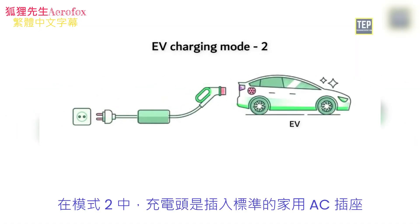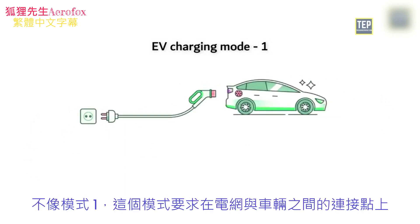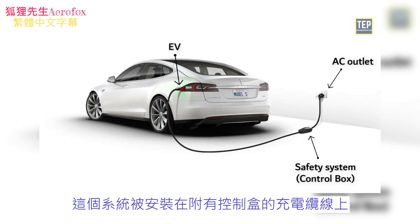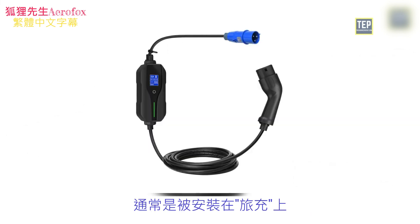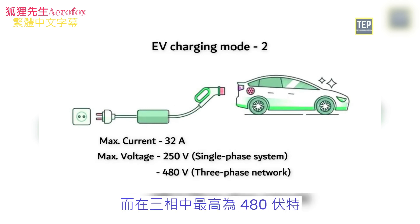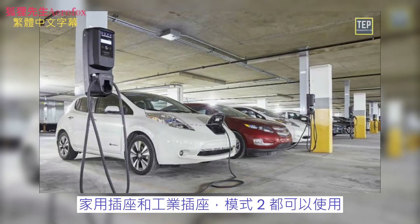In Mode 2, it plugs into a standard household AC outlet and includes safety features in its in-cable control box. Unlike Mode 1, this mode requires a specific safety system between the point of connection to the electrical network and the car in charge. The system is placed on the control box charging cable and typically installed on portable chargers. The maximum current of this mode is 32 amps, and its maximum voltage should be at most 250 volts single-phase or 480 volts three-phase. Mode 2 can be used with both household and industrial sockets.